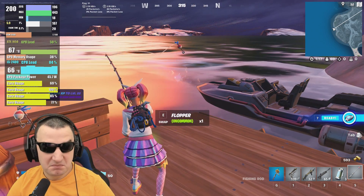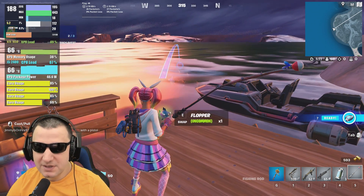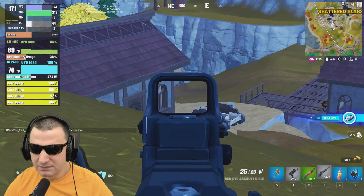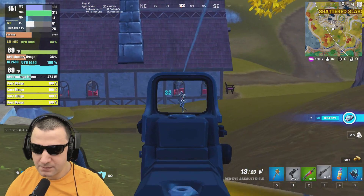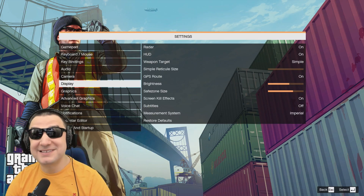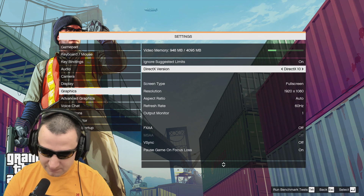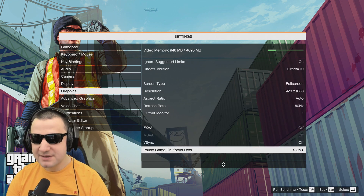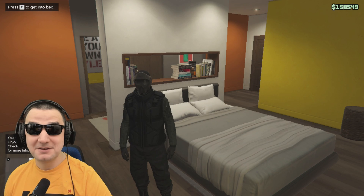Decent performance, decent wattage — apparently there's nothing to complain about. We're going to keep using this computer to find the best CPU ever for this platform. Let's jump into GTA 5. The game has auto-detected settings, and it's saying 'Direct Extension' — that means it detects everything on Normal, which means business.